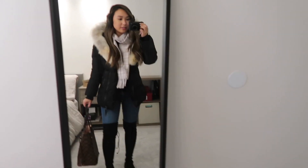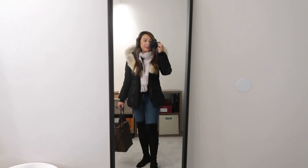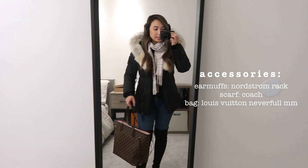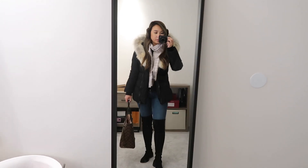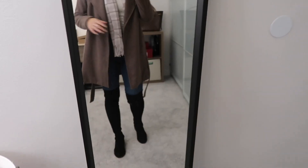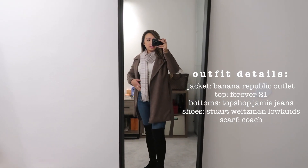So I threw on some accessories — this would probably be what I look like walking outside when it's like 20 degrees Fahrenheit. I have some earmuffs on and I threw on a scarf, which is from Coach — I got it as a Christmas gift from my boyfriend's mom. I'm just holding my Neverfull. All I really did was switch the jacket, and this is what it looks like with the peacoat.